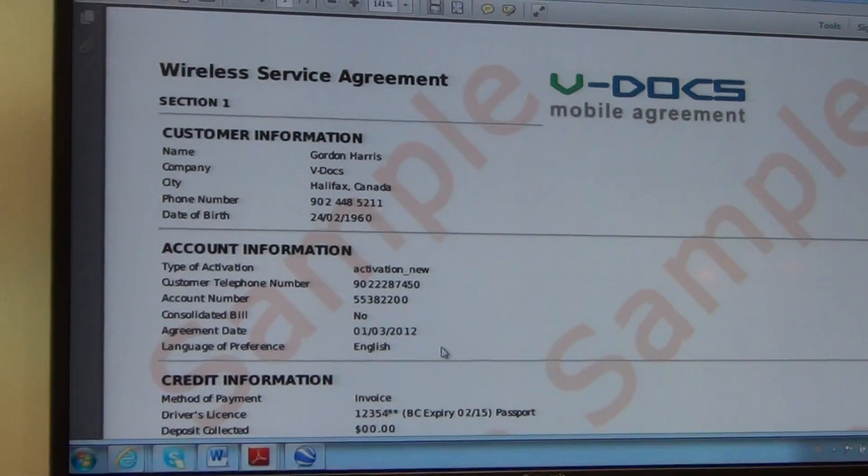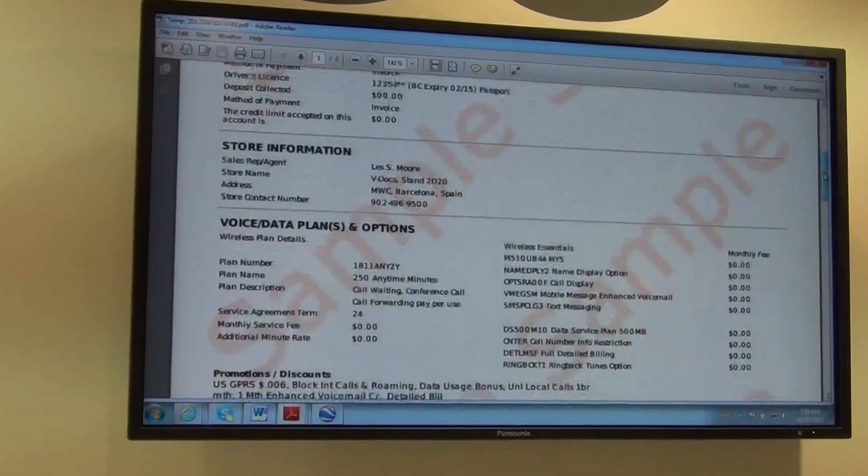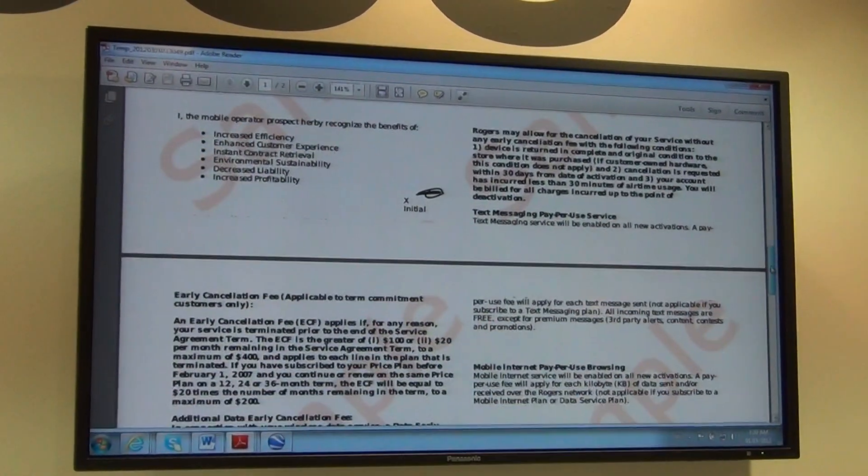The contract is now stored in a secure PDF format with all of the details of the customer, the service offering and the handset.